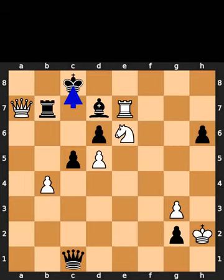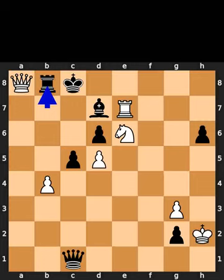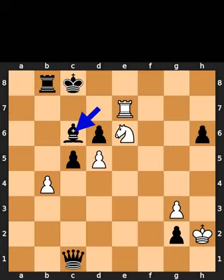Black plays king to c8. White plays queen to a8, check. Black plays rook to b8. White plays queen to c6, check. Black takes the queen on c6 using the bishop. White plays rook to c7, checkmate.